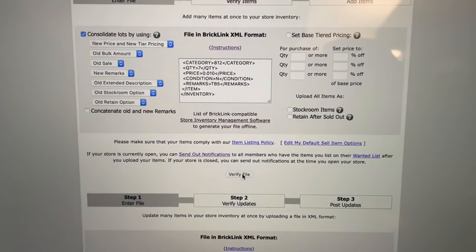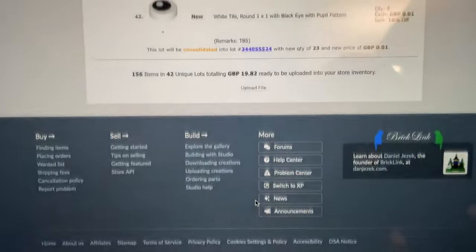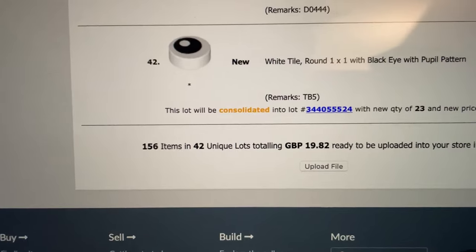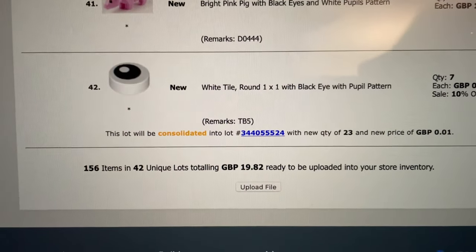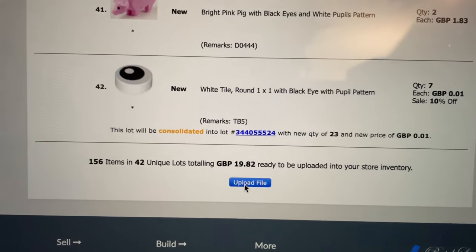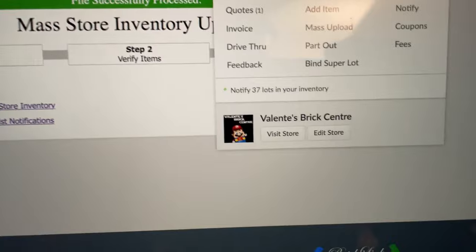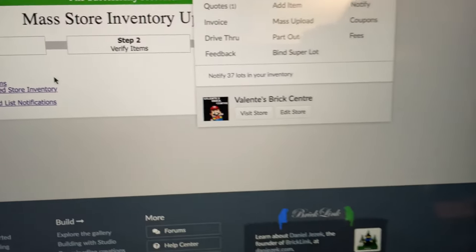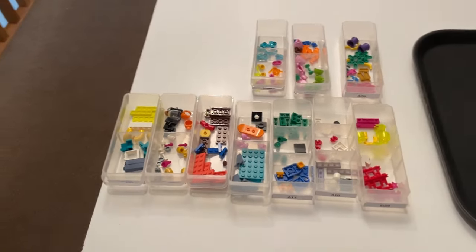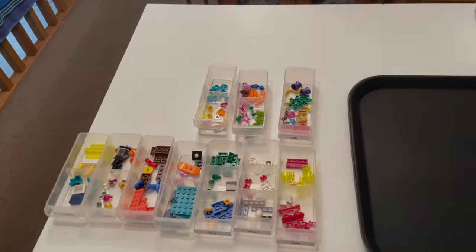We are now ready to upload all of these pieces to the BrickLink store — 156 pieces, 42 unique lots, and almost £20 worth of pieces. File successfully processed. Checking the store — 37 new lots added to the BrickLink store, which is really really awesome. Going to put all the drawers and tackle box away.